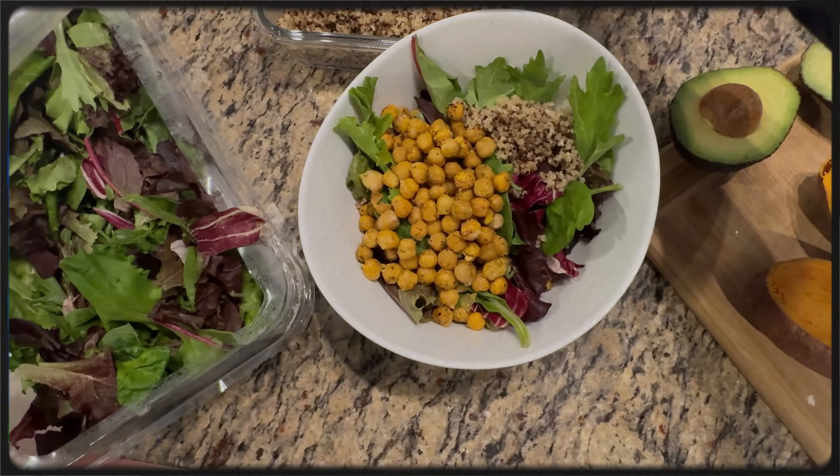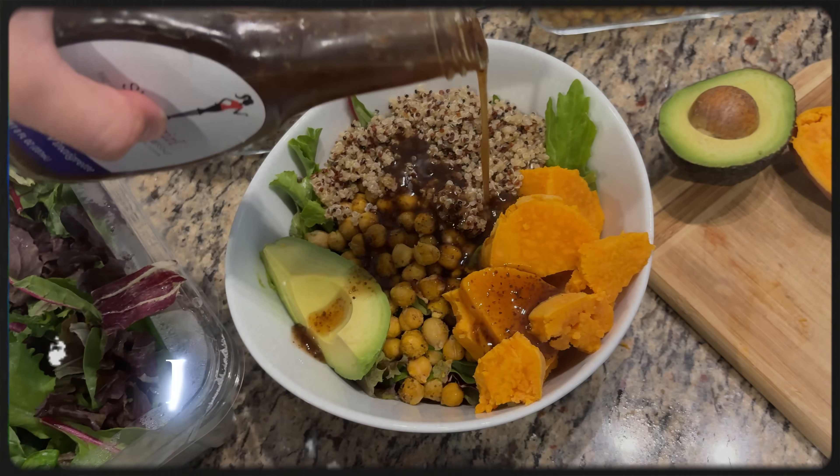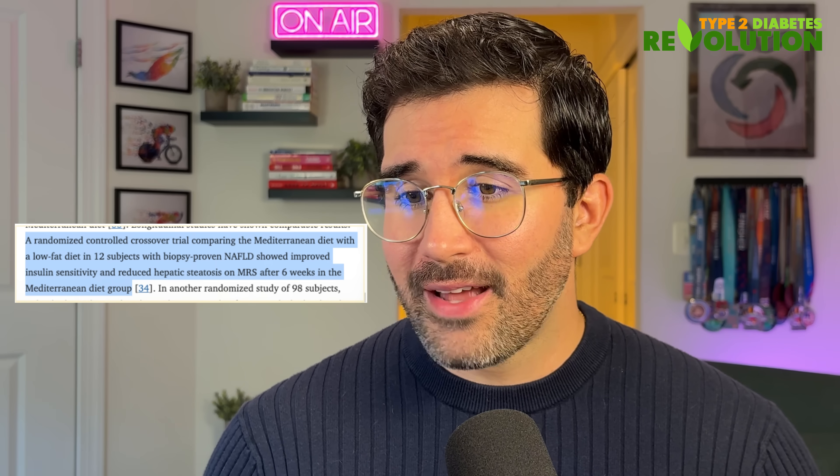You can still eat some animal products like lean fish and chicken. We've created a free guide with meal plans that follow this exact way of eating, complete with delicious, easy-to-make recipes. The link to grab it is below this video. In fact, a randomized controlled crossover trial comparing the Mediterranean diet with a low-fat diet in 12 subjects with biopsy-proven non-alcoholic fatty liver disease showed improved insulin sensitivity and reduced hepatic steatosis on magnetic resonance spectroscopy after six weeks in the Mediterranean diet group. Go for a Mediterranean diet high in fiber — the link to the meal plan is below this video.